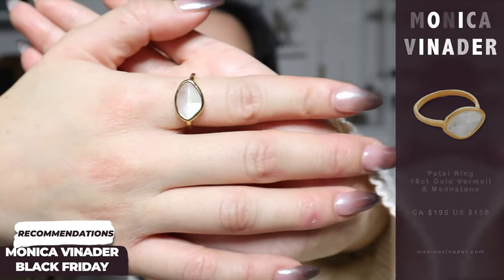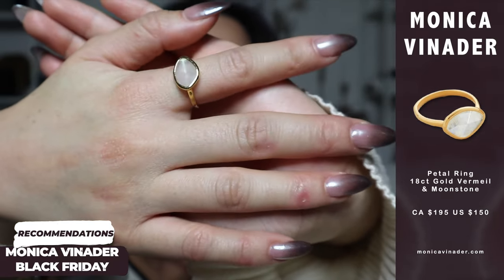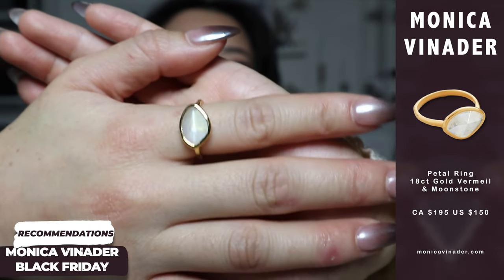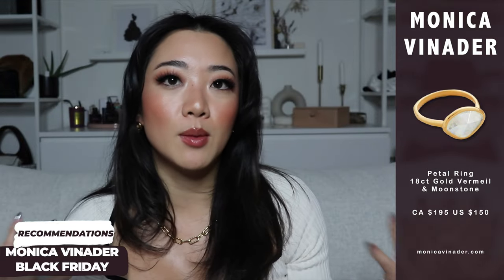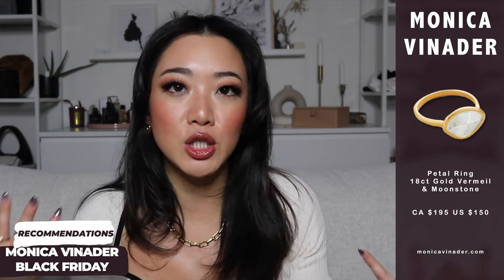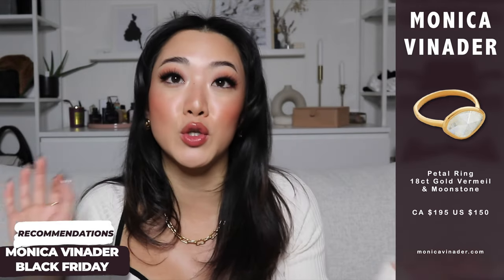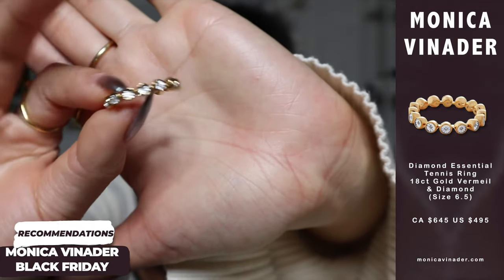The next ring — the design that has a chokehold on me. Similar to the first ring I recommended but the stone is white. There are other stone color options available, but these two colors are my personal favorites.